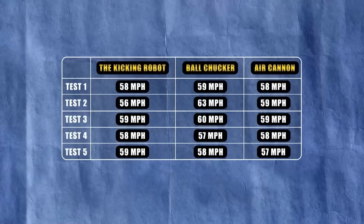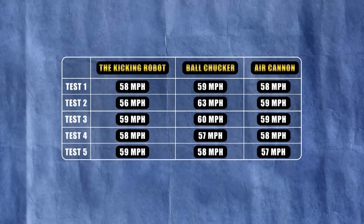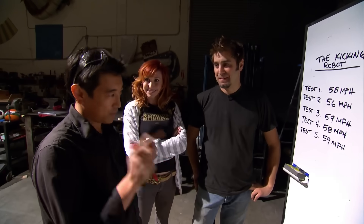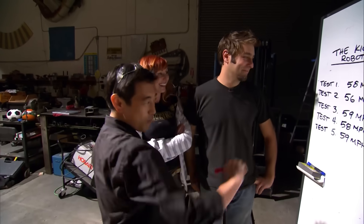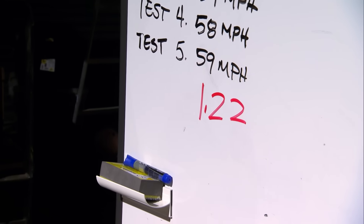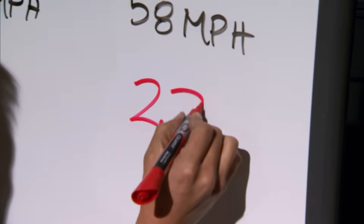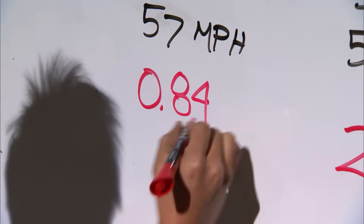The shootout is finished and the result is a shock to everyone. Out of all the machines, this one looks like it's the most consistent. I think we all know who the winner was, but just for fun I calculated the standard deviation. The ball chucker is 1.22, the robot kicker is 2.3, and the winner and still champion: air cannon with 0.84.